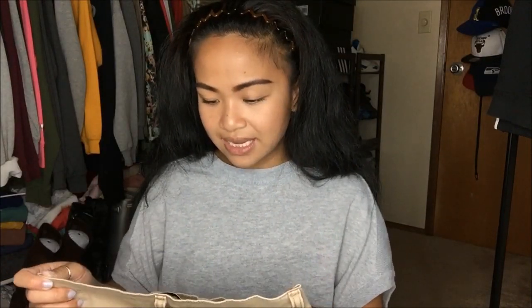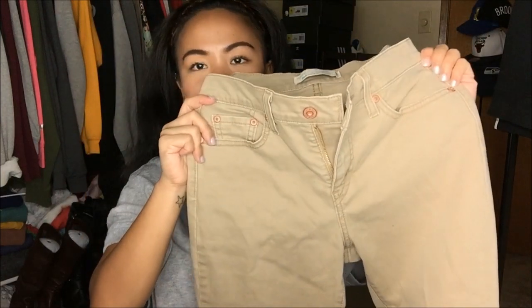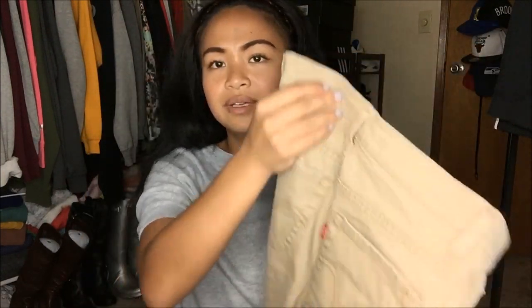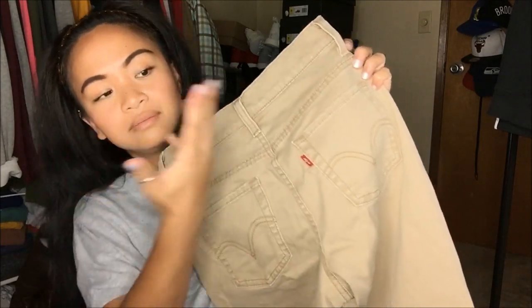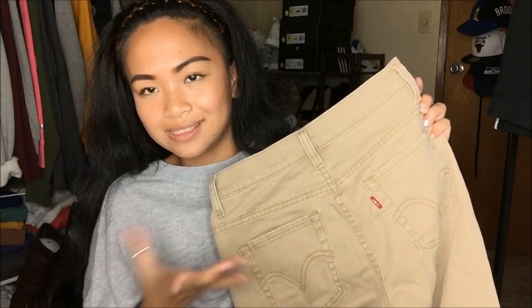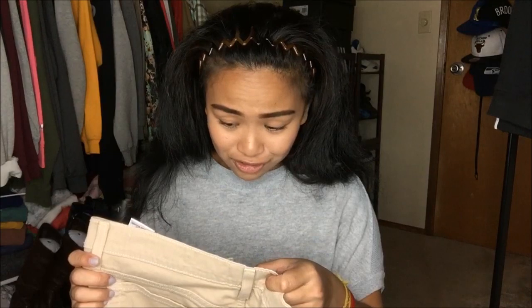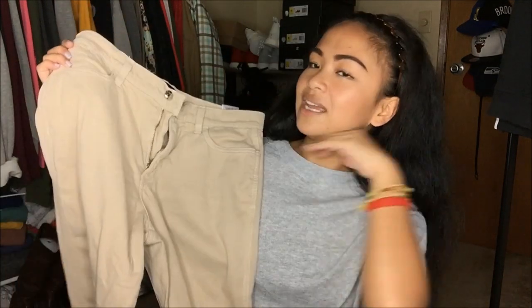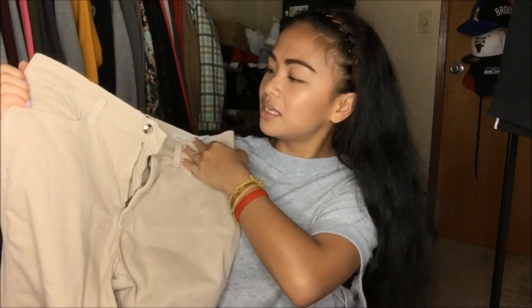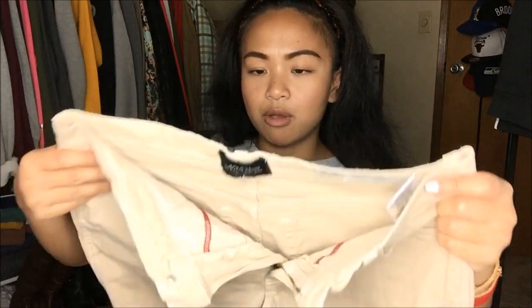The next thing I have is Levi's Perfectly Slimming Bootcut 512 Jeans in size 4 Petite Medium — it's jeans or khakis, I'm not really sure, but it's a style I don't have in my collection and it's Levi's for 25 cents, so why not. Then I have Not Your Daughter's Jeans — made for women with real curves — in a size 10 for my mom. It is a capri khaki, almost high-waisted, which my mom likes. It has buttons on the bottom portion of the capri and she'll definitely wear it. It's pretty comfortable.